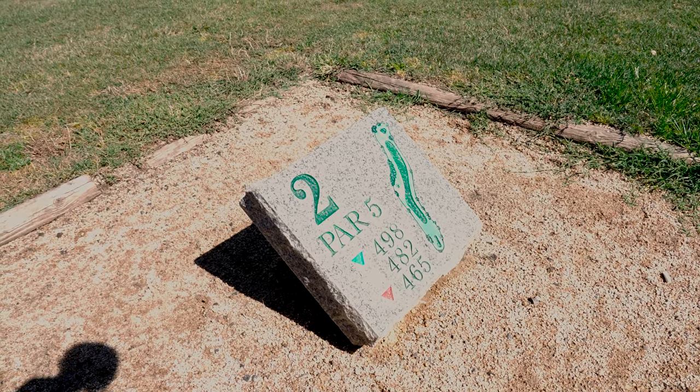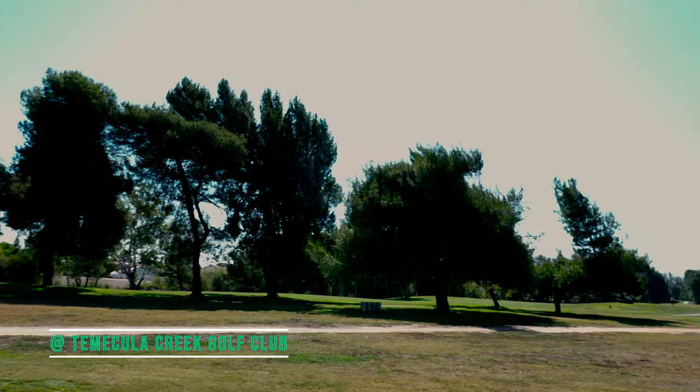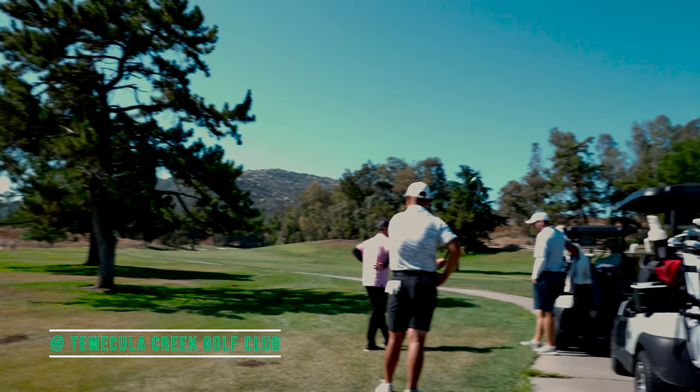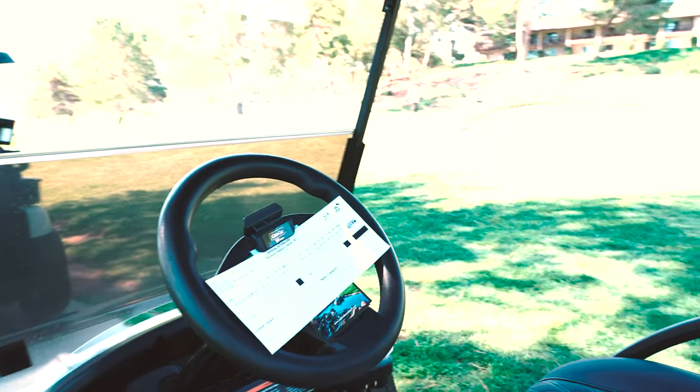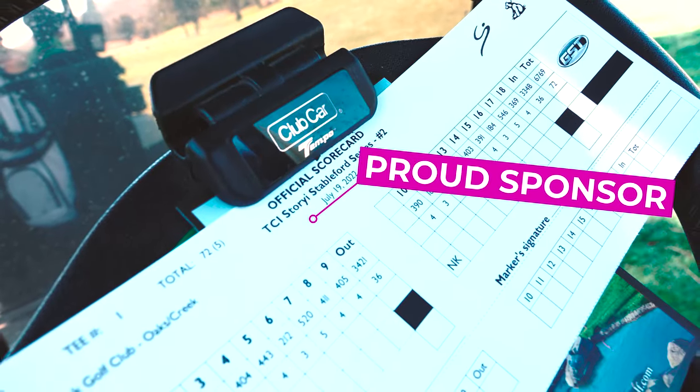Number one was really hard to film, but we're on number two now. It's a par five. I know this course very well — I played here a lot when I was competing. But this tournament is obviously ran by my brand, Story Golf.